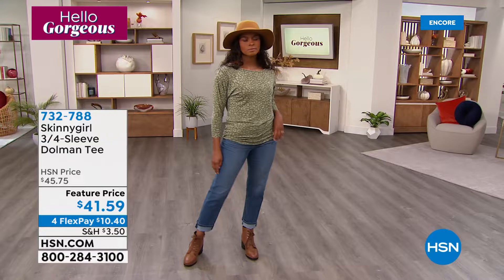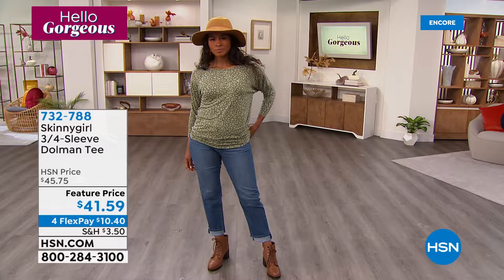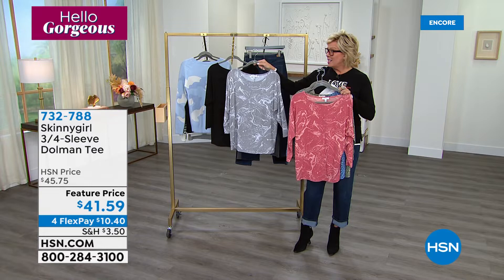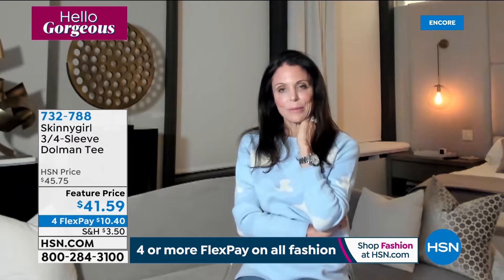These are fun — there's a beautiful green called sage leopard, a sapphire leopard, some really fun marbled or heathered looks in rose and gray, and a solid black that's so dressy. These are fun and under $42, plus they're on four flex tonight. Bethany Frankel is joining us live on Skype to share all of her fashion sense and what she put into her line. Welcome back, Bethany.